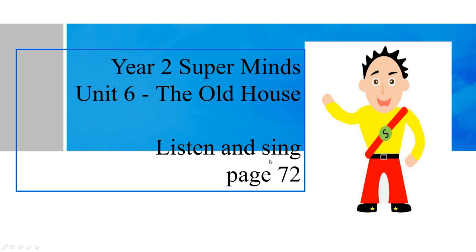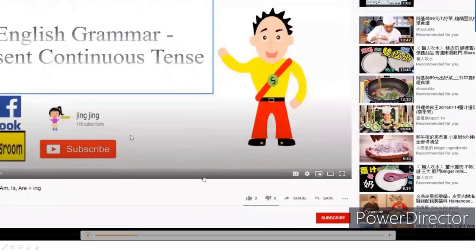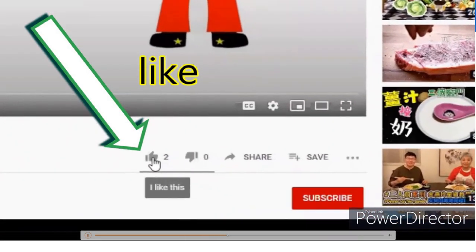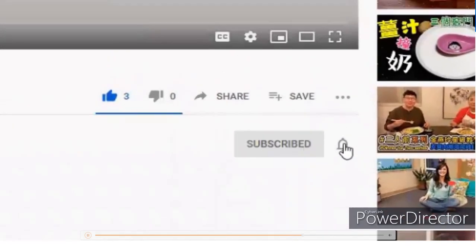We're going to listen and sing a song inside this page 72. Now we're going to Jingxing Classroom, and then we're going to press like on the video, then press subscribe and press the bell.